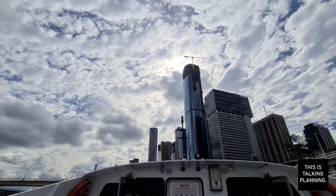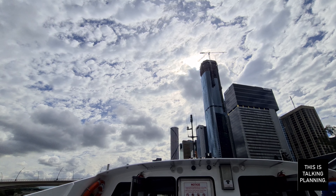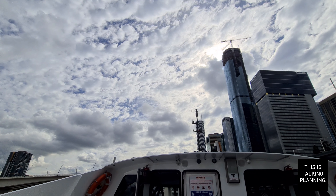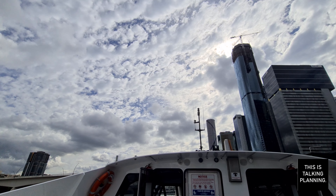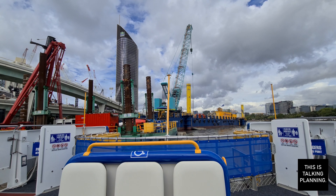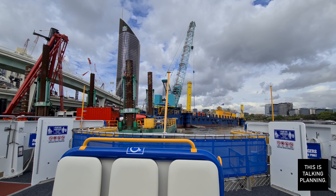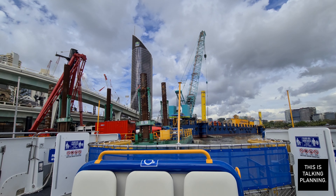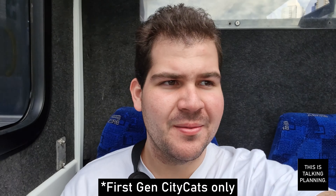The rear deck of these first generation CityCats still provides a great comfortable space to sit outside, enjoy the rays, and get a great look out over the city that is Brisbane. And like all CityCats, when the ferry master puts the hammer down, they take off leaving a large wake with a trail of water rushing out of the jets behind. It's still always a memorable sight and one that makes me take the CityCat time and time again.